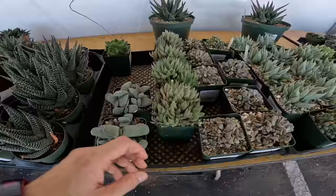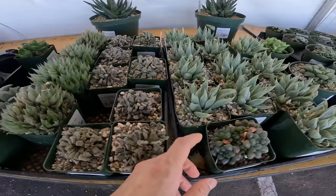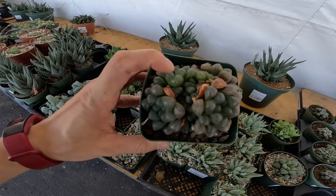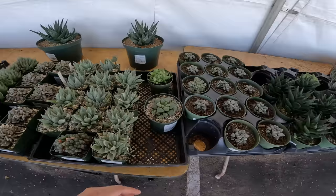Titanopsis hugo-schlechteri, $10 — the colors are amazing. I've always wanted one of these. This is probably some hybrid — maybe Kuperii. $12.50 — should I? That's so pretty. It's going to have to live in my kitchen, it cannot live outside. Maybe I'll get one. This looks like one of those special breed cultivars, $15.